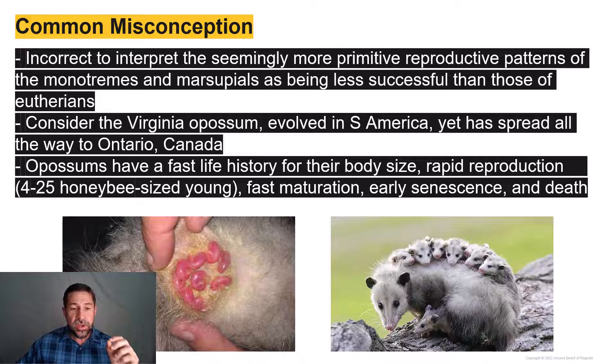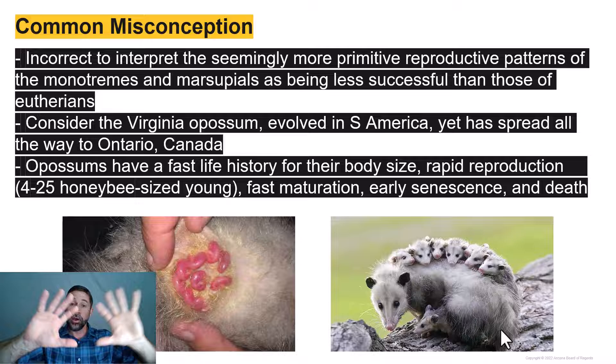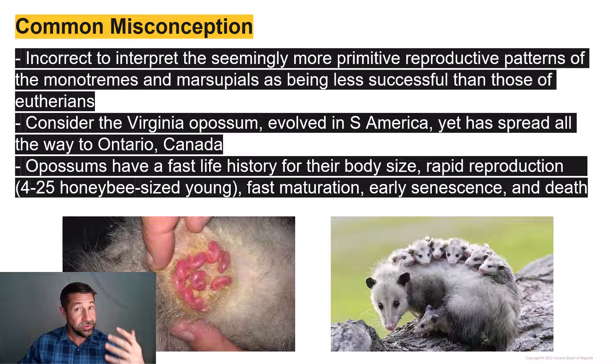Consider the Virginia opossum. This species originated in South America, and yet in a very short time, the opossum has spread from South America throughout Central America, throughout North America, all the way up to Ontario, Canada. The opossum has an unusually fast life history tempo — it's going to live fast, breed early, and die young.